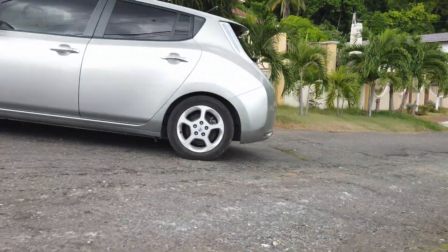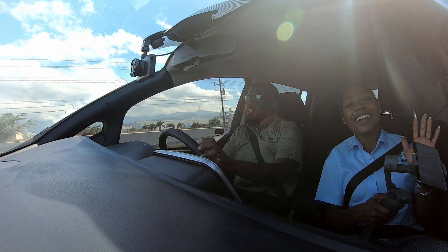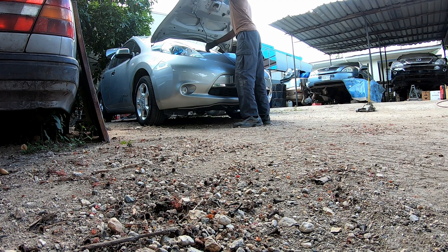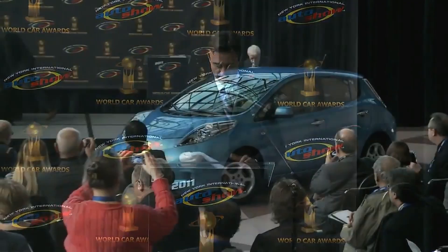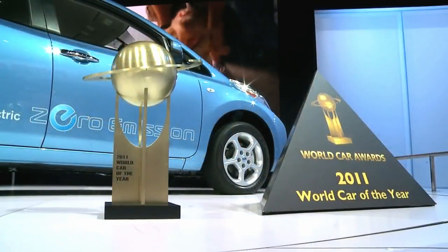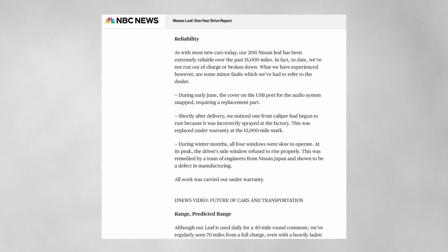The Nissan Leaf is a fantastic vehicle — lovely to drive, very comfortable, and easy and affordable to maintain. If you had to build the perfect vehicle back in 2011 when this car won World Car of the Year, the Leaf would tick all the boxes at that time. However, there's one problem with it, and today that would be the battery. Back in 2011, 24 kilowatts was plenty.